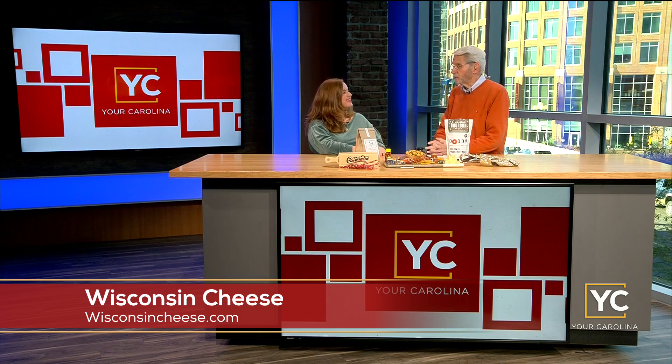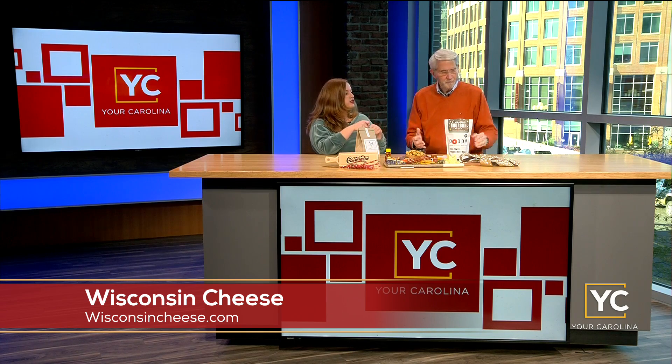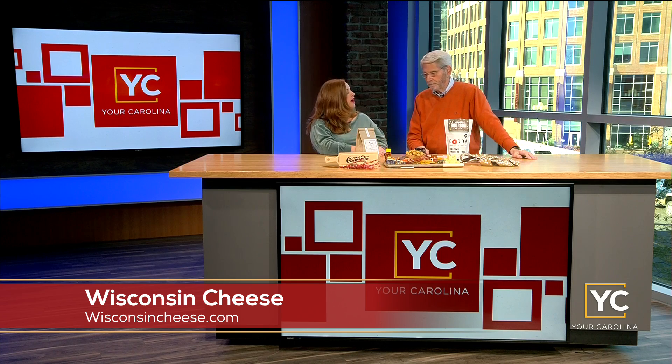My favorite would have to be sharp cheddar. That's a good one too. Have you ever heard of cheese on a piece of apple pie with ice cream? You can actually put cheddar cheese into your pie crust when you make apple pies — and that's a really good addition. Good tasting cheese from Wisconsin.